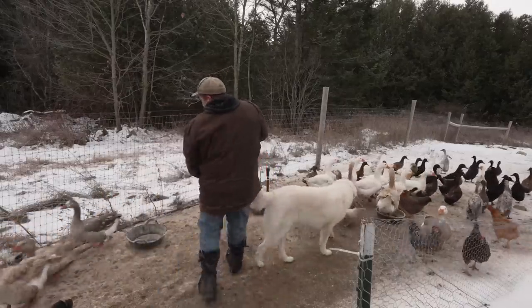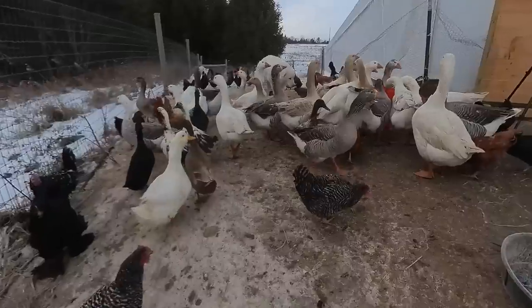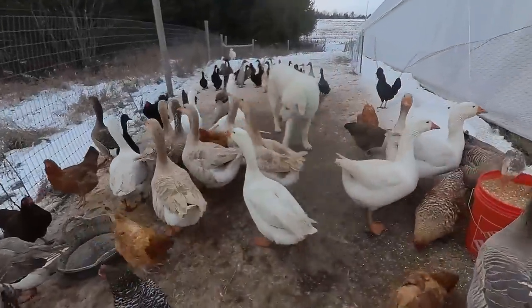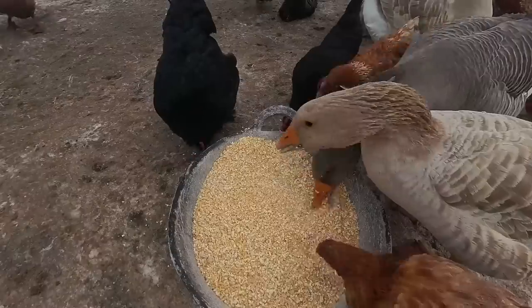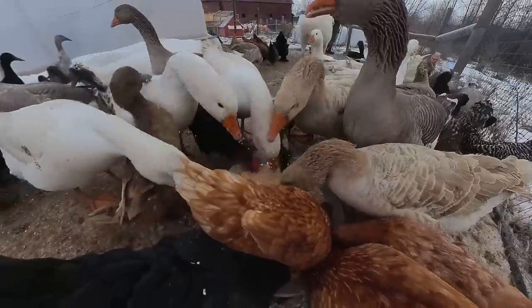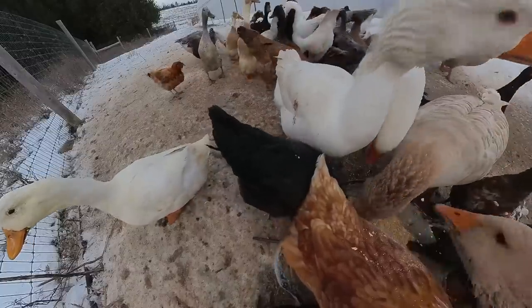I was just resigned to the idea that I'd lost my tractor bucket — it was gone for good, and I was going to need to figure out some sort of plan B. So I started watching Craigslist and Facebook Marketplace, really doing my best to find a replacement comparable to what I had.